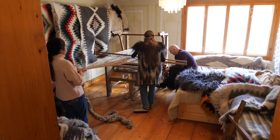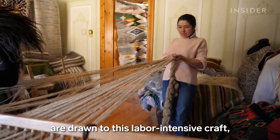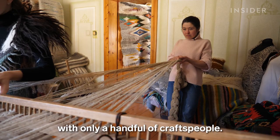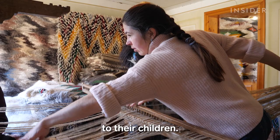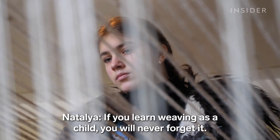Few among the younger generation are drawn to this labor-intensive craft, leaving the Hutsul community with only a handful of craftspeople. But Natalia and Yaroslav are passing it on to their children — it is not easy, but children who learn a natural craft will never forget it.